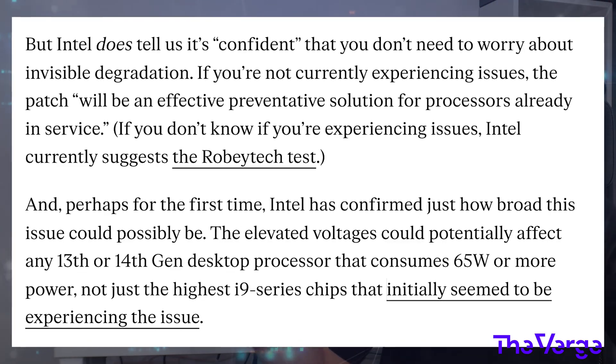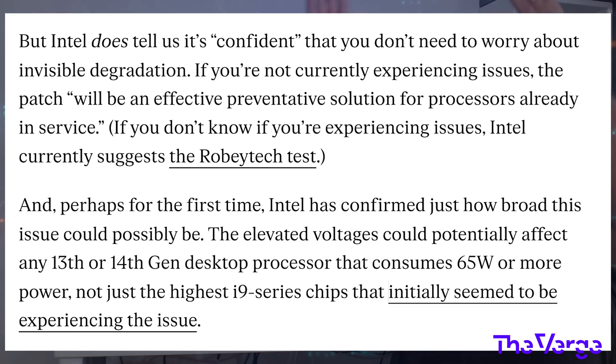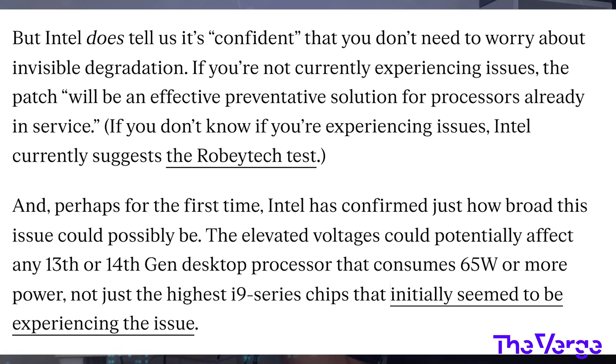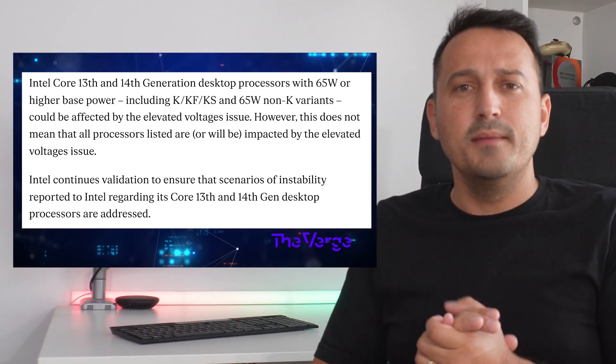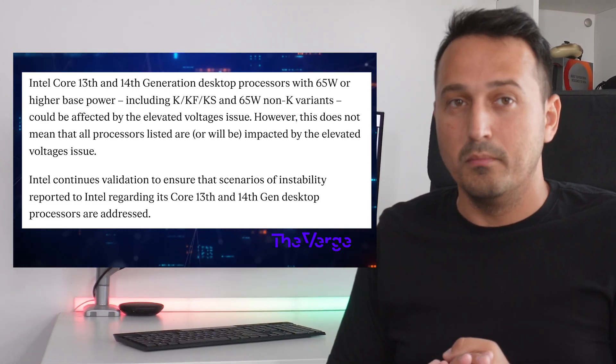Initially, we thought that this instability was confined to the high-end models, but surprise — it's affecting everything from the mighty Core i9-14900K right down to the humble Core i3-14100F. And it even affects the 65W laptop models, so those aren't safe either. The crashing issue could impact any Raptor Lake or Raptor Lake refresh chip drawing 65W or more.